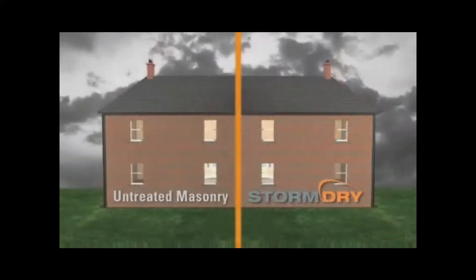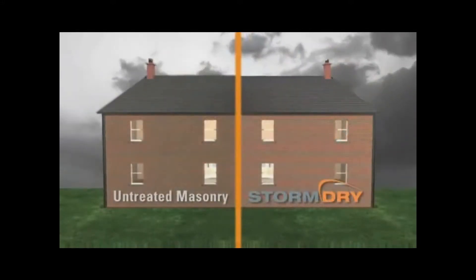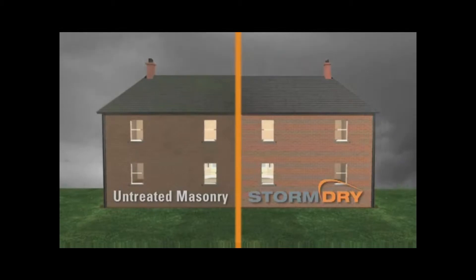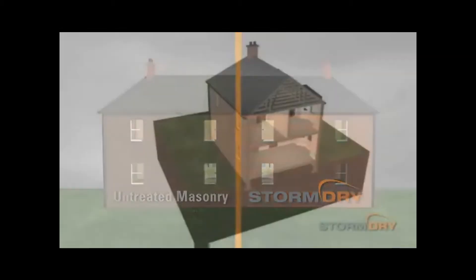By keeping walls dry, Storm Dry can protect against unsightly moss and algae growth, as these organisms need to draw moisture from the wall in order to grow.